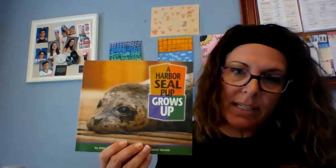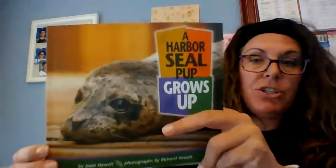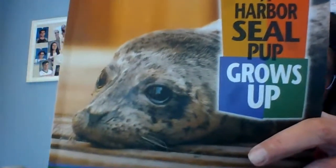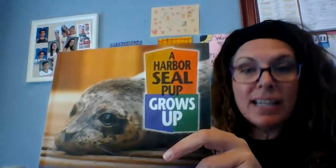Remember, if you need a little more time, you can pause the video. Some nonfiction books like A Harbor Seal Grows Up have real photographs. This story has real photographs in it. As I read the story to you, I'm going to take a moment to show you the real photographs nice and close. You want to look closely at them — looking closely at photographs can help you learn more and understand the story. I'm excited to read with you. I'm going to read the first half of the story today and the second half tomorrow.